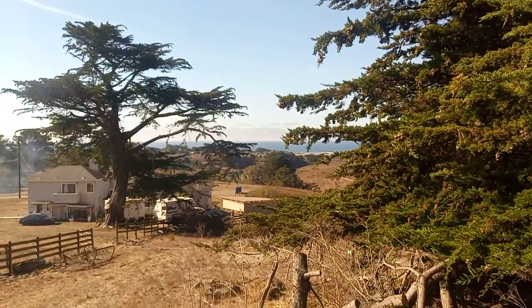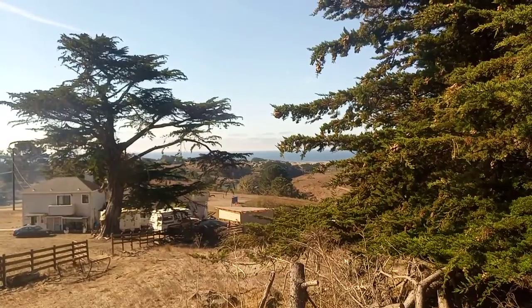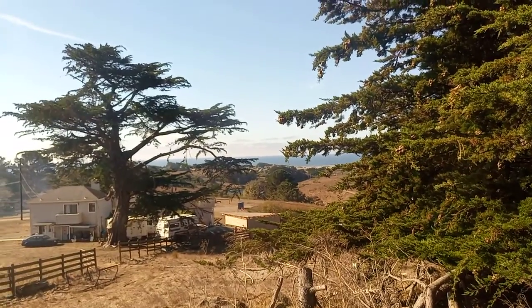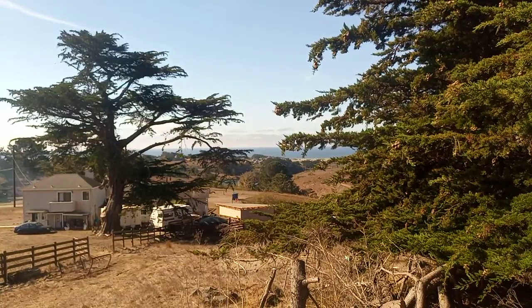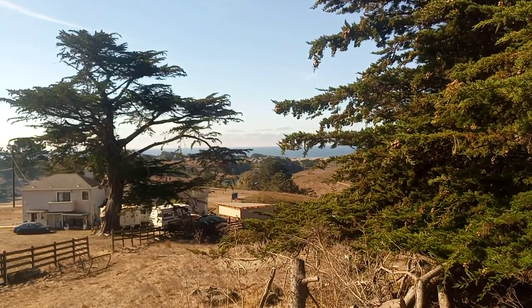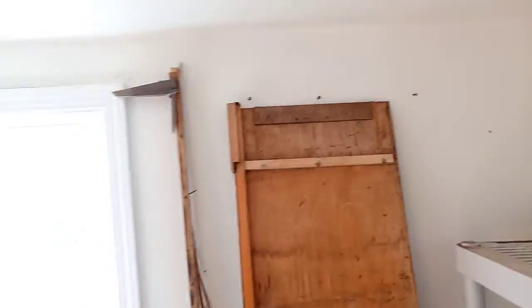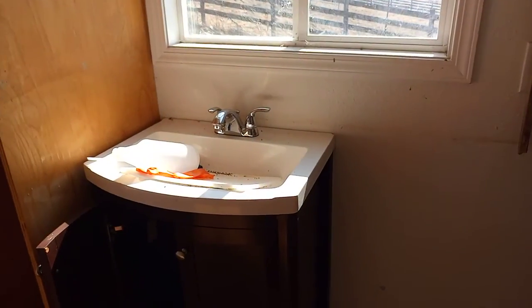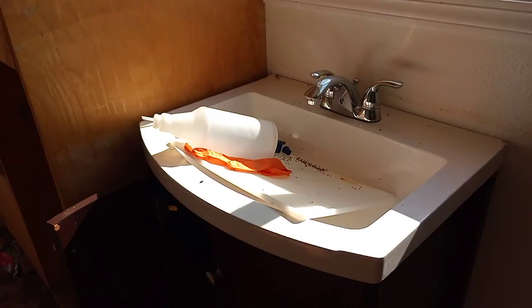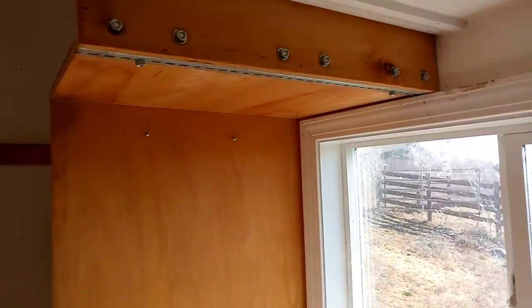And from this little window I have a view of the Pacific Ocean and some kind of pond down there. There we go — that's the view from my window, awesomeness! Oh, and it's got hardwood floors — check it out, hardwood floors!